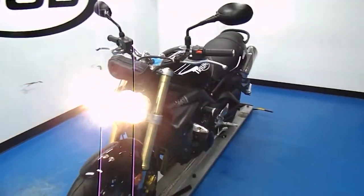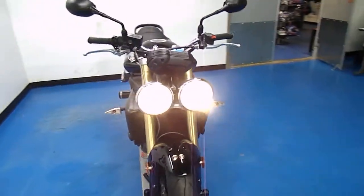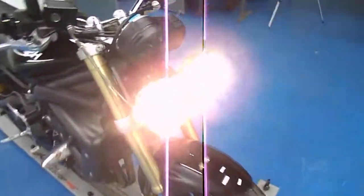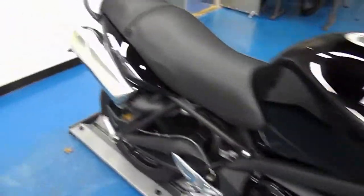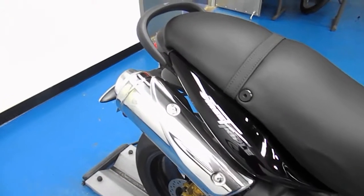Quick walk around the bike with it running right here. Distinctive dual headlights and a great 675cc triple motor.